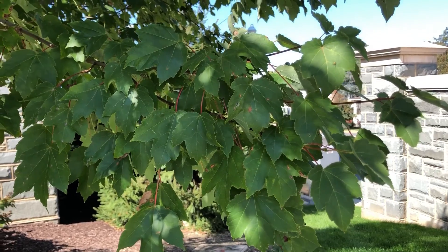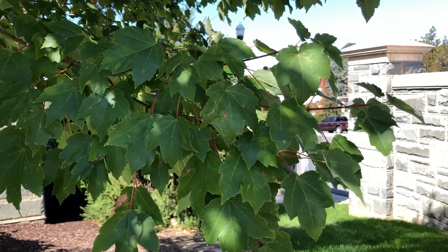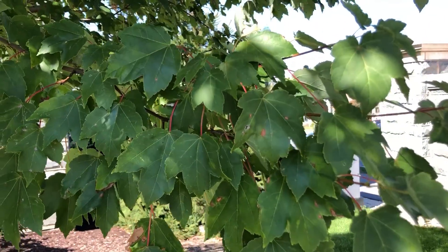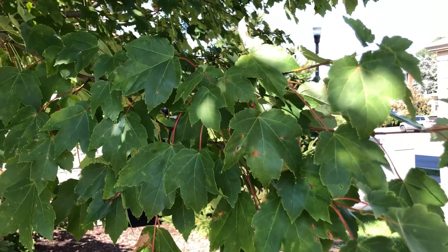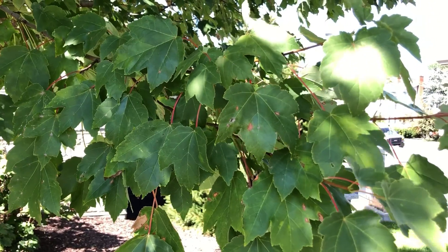Red maple is also called soft maple because the wood is softer than that of, for example, sugar maple. Red maple also has a lower sugar content than sugar maple but can be used to make maple syrup. It just takes more of the sap to boil down to the right consistency.